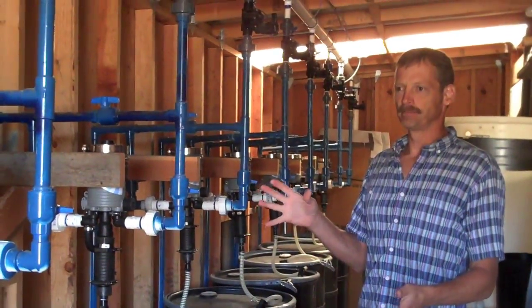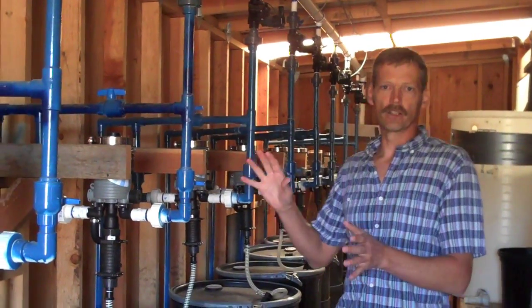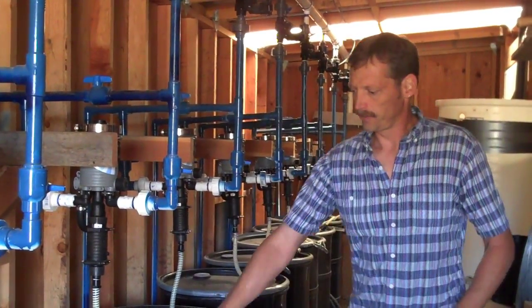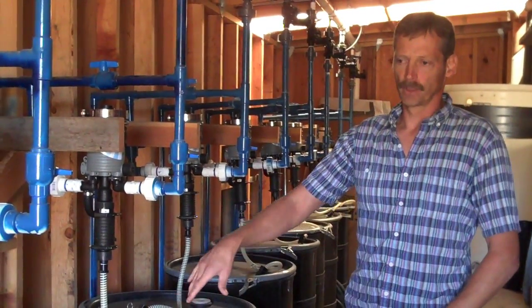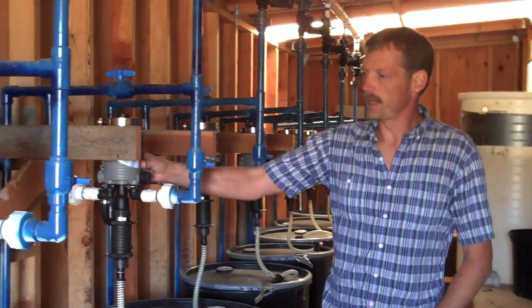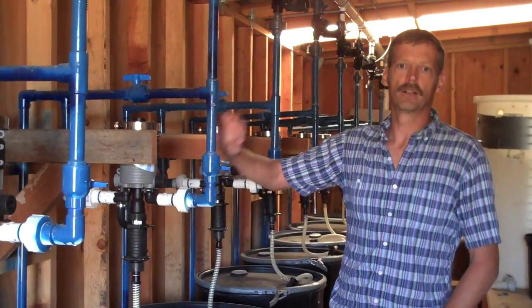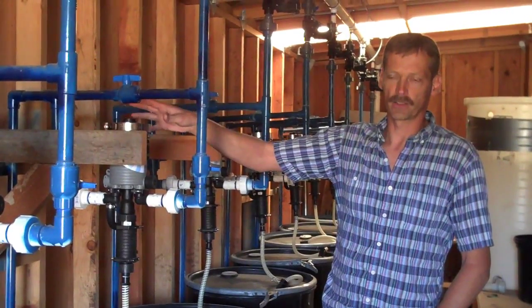This is the way that we're manipulating the nutrients that are going out to the vines. We have the barrels which contain the concentrated nutrient solution, and then these devices up above mix that with incoming water so we can control the nutrition that's going out to the vines.